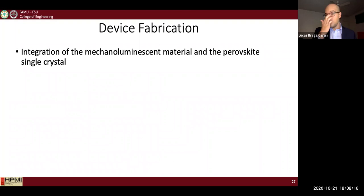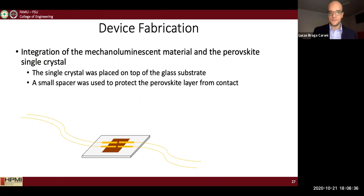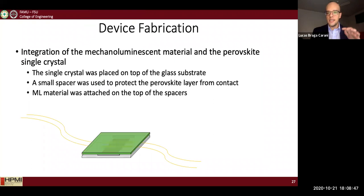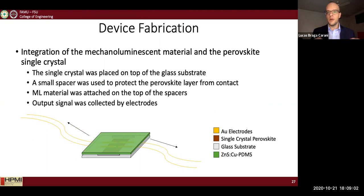After confirming that, I moved to combine both layers into one single device. For the integration, the single crystal perovskite was placed on a glass substrate, gold electrodes were deposited on top to fabricate a photodetector, two small spacers were placed to protect the perovskite from contact with the ML top layer, and the ML thin film was placed on top of the spacers. All components are connected by contact leads to collect the information, and the signal output is collected by the copper leads.